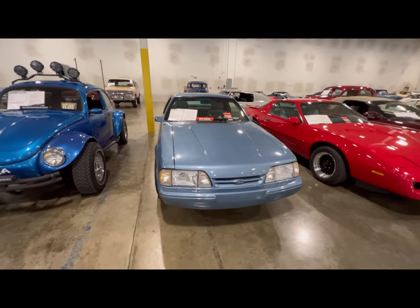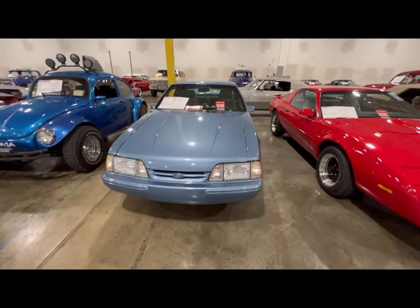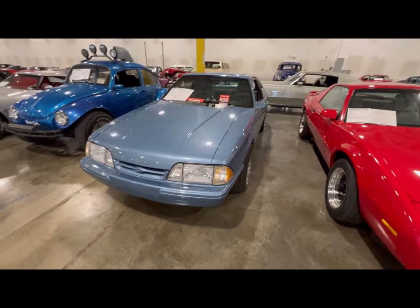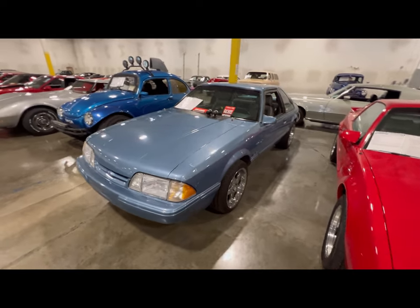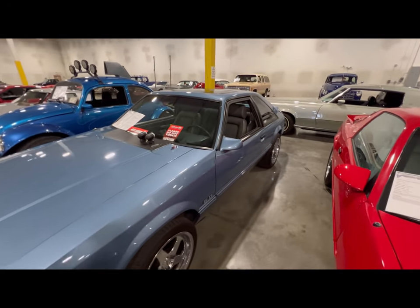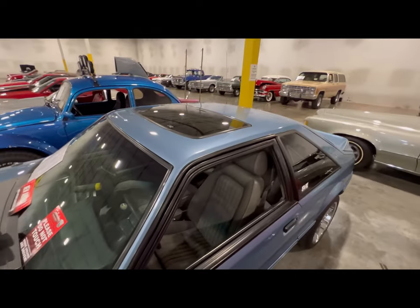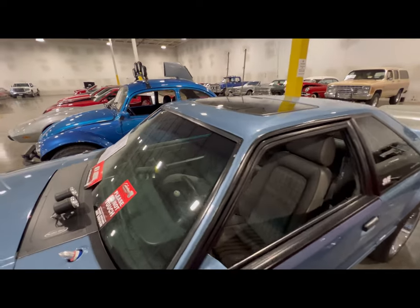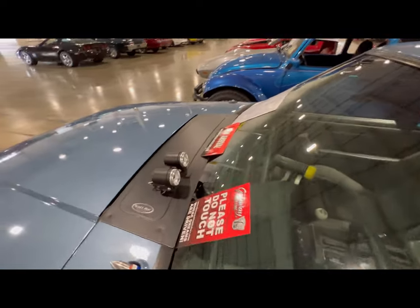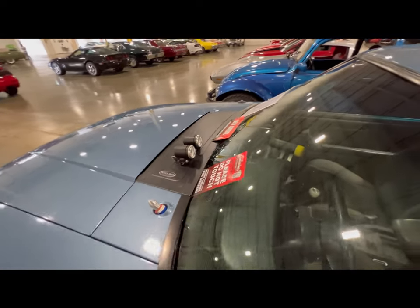Here we got a 1989 Mustang LX 5.0, and this thing has some power to it because it's got a lot of extra little toys added on. We're going to take a nice look at this thing — it has a pop top roof. There are a few little gauges right here on the outside.